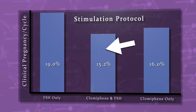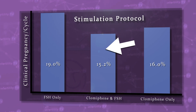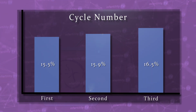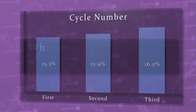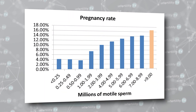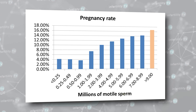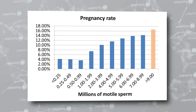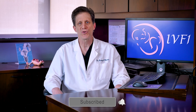Women who did a combination of Clomid and injections did not do any better than women who took Clomid alone. The chance for pregnancy was similar whether women were doing their first IUI, their third, or even their sixth IUI. As for sperm numbers after the sperm prep, this study found that the optimal number of moving sperm was 9 million or higher. Couples who had sperm numbers in this range had the highest pregnancy rate — just over 16% per attempt. Having a higher number of moving sperm, like 18 million, didn't produce any more pregnancies. Once you got over 9 million motile sperm, the pregnancy rates maxed out.